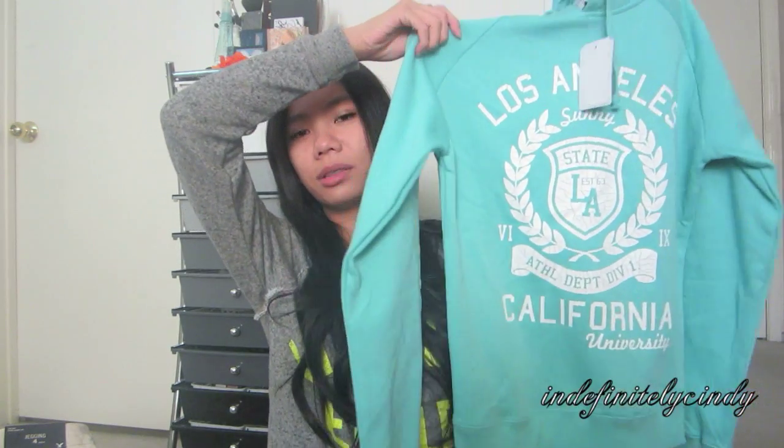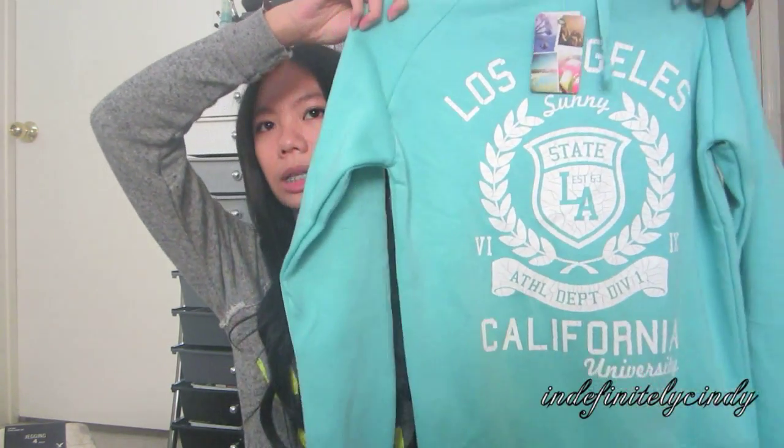The last item is this mint green jacket. My friend Van has the exact same one, and I compliment her every time she wears it — now we can be matchy-matchy! It's so cute: mint green with white graphic details that say 'State LA' and 'California.' It was $20, and with the 40% off it came out to $12. Amazing!